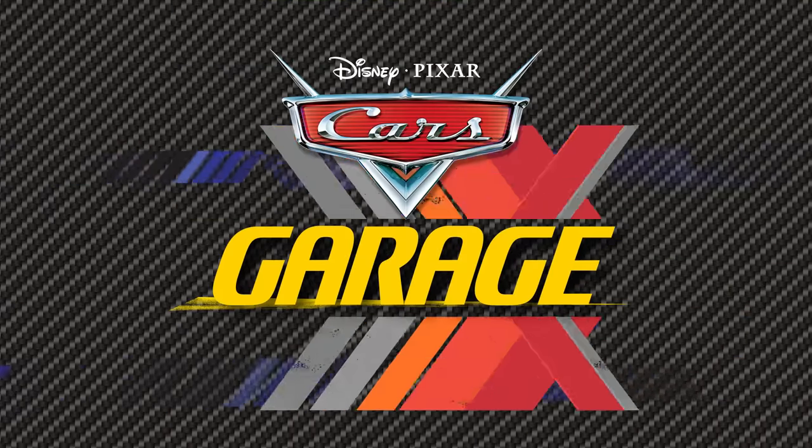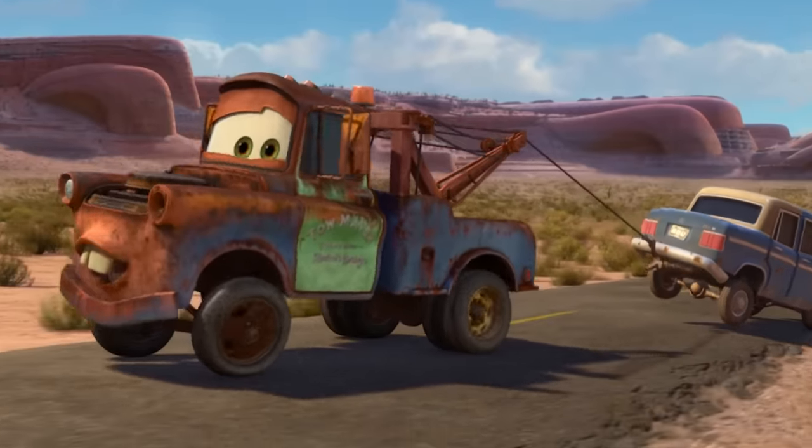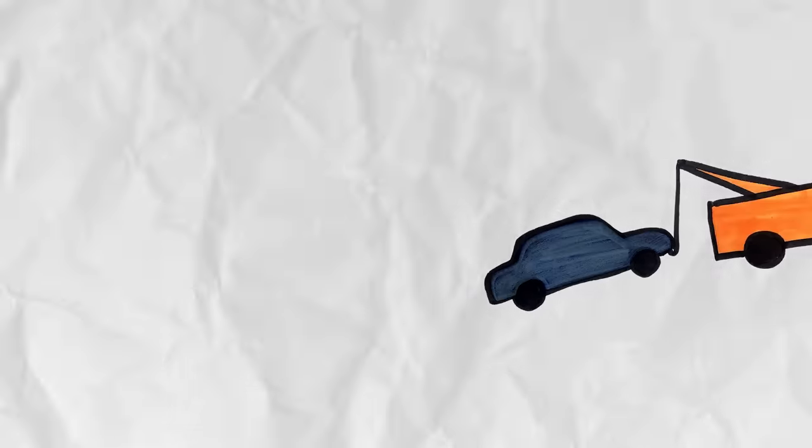It's time for... The Science of Towing! Let's start by learning the basics behind how towing works. Then, I have an epic towing experiment I want to try. First things first — we need to start with some scientific definitions. Towing is any time one object uses energy to pull another object that it's connected to.